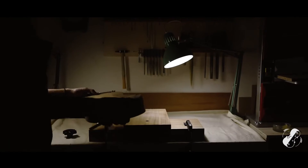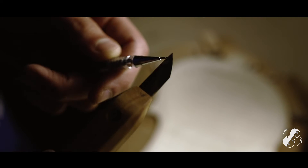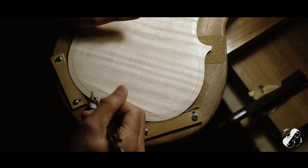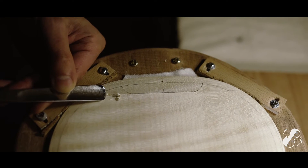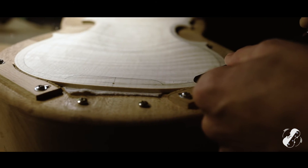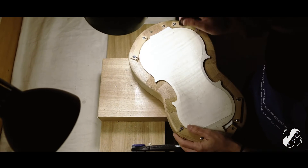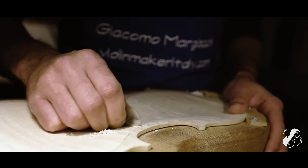Incredibly, nowadays we still use the same materials as the violin makers of the past. There are exceptional woods, both for their beauty and for their acoustic performance. And while I'm working on it, listening to the sound of the gauge or the plane, I already know how that violin will sound. Wood speaks to you in your hands as you work on it.